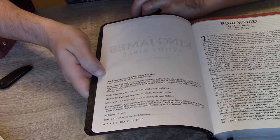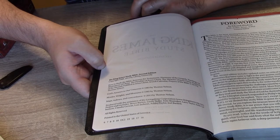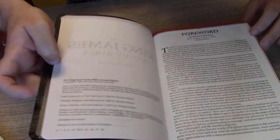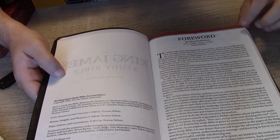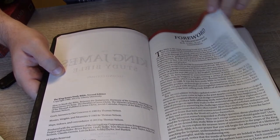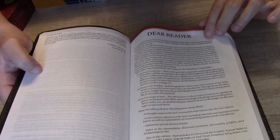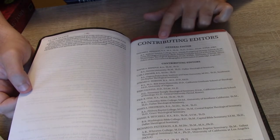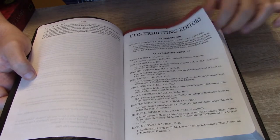Following the copyright information we have a foreword by Edward Hinson, which I will not read to you currently, but it provides good background. I always enjoy reading the background information. Then we have a Dear Reader section, which I believe comes from the company itself. We have Contributing Editors, of which there are a fair number — a General Editor and Contributing Editors.